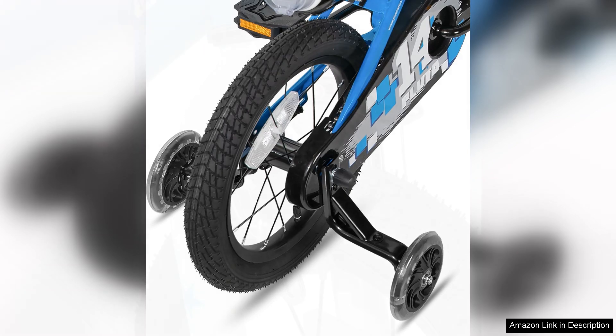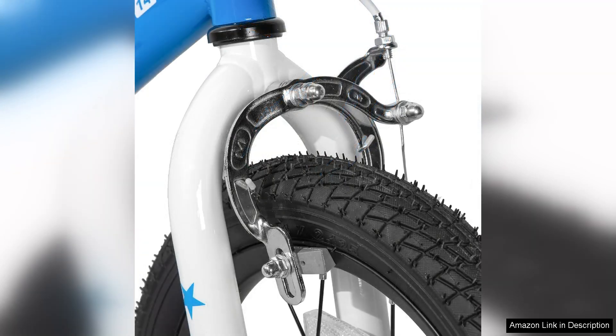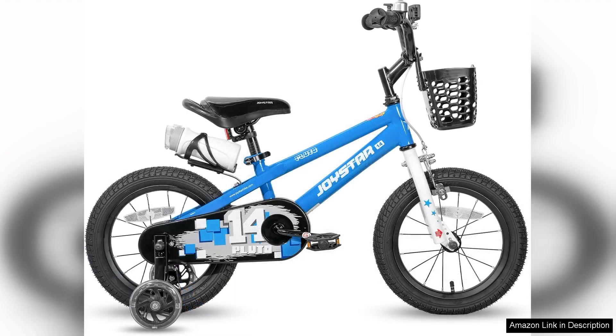Assembly is relatively straightforward with clear instructions provided, making it easy for parents to put the bike together. The Joystar Pluto is also designed with child-friendly components, minimising the risk of pinched fingers or other injuries during operation.